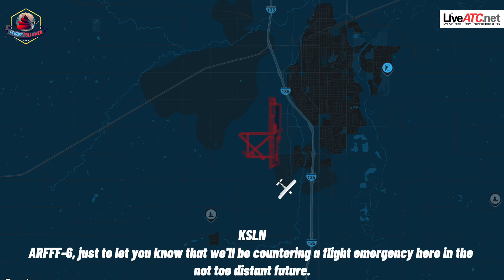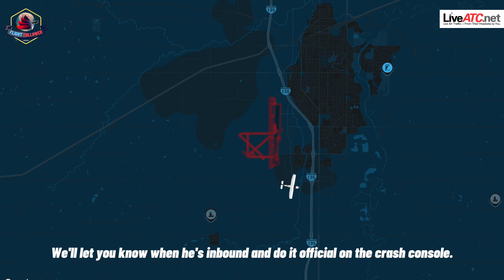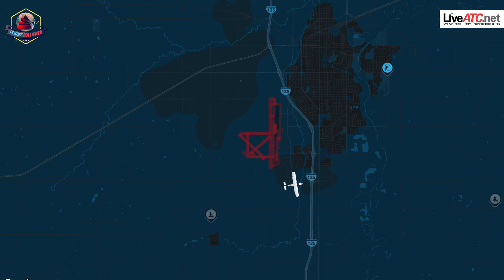R-6, just let you know that this will become an in-flight emergency here in the not too distant future. KS-44 went to go burn down some gas. We'll let you know when he's inbound and do it official on the crash run.